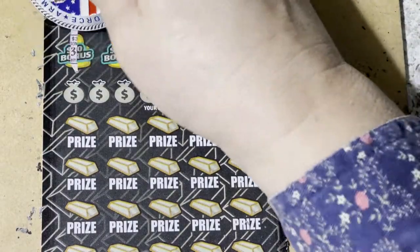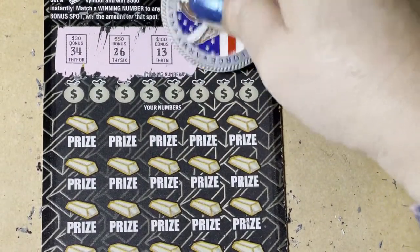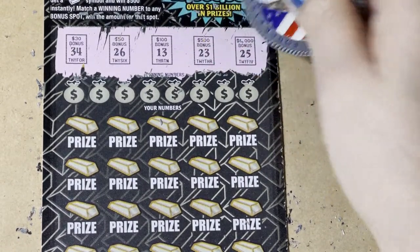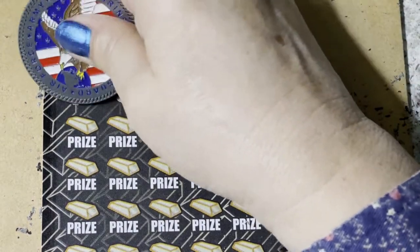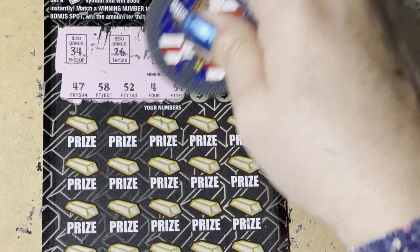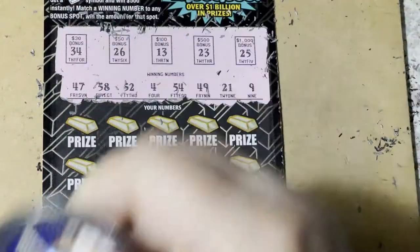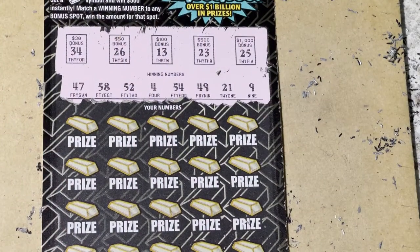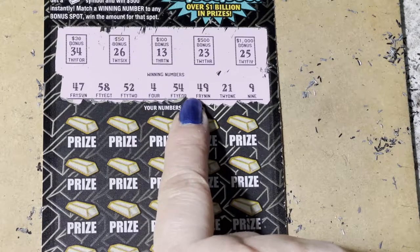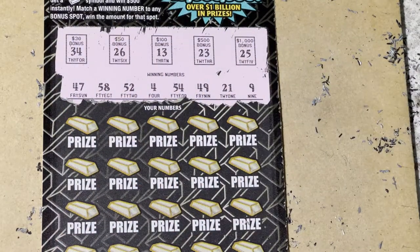We'll start with the bonus and scratch them all off. Now our winning numbers: 47, 58, 52, 4, 54, 49, 21, and 9. Don't see anything up in the bonus that matches.